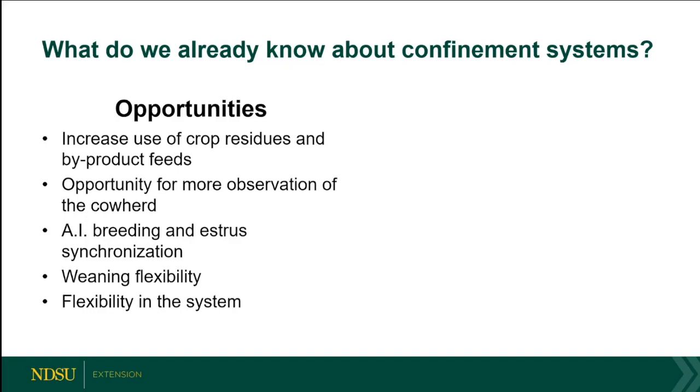We get flexibility of weaning — probably going to wean early in these systems — because we can take that nutrition need off the cow, back her down on energy, and start targeting that energy to the calves. There's also overall flexibility in taking away the dependence on precipitation for forage growth, though precipitation does affect grain price and all our byproducts.